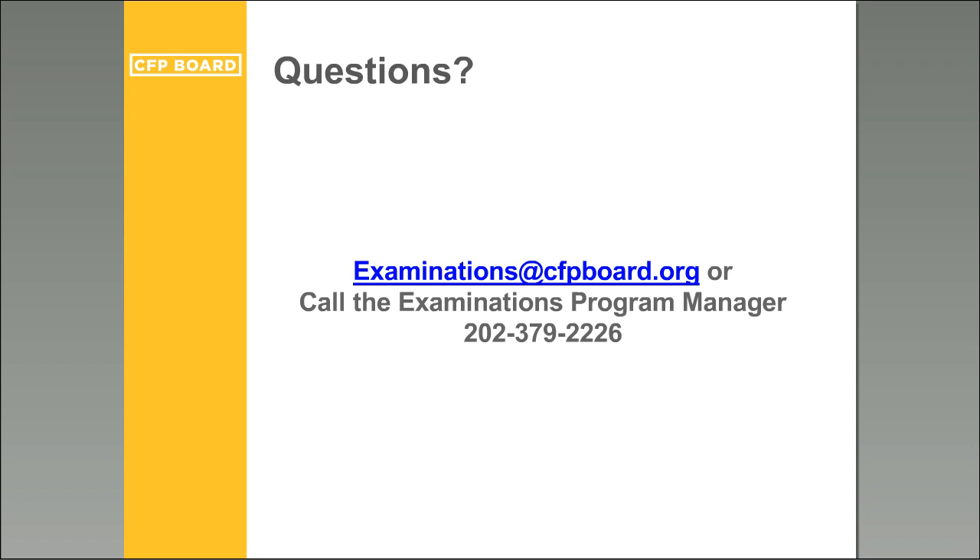A question about whether questions from 2015 exams will be released: no. We maintain a bank of questions. Questions from prior exams are still valid because there are no major content changes, so we continue using our question bank across exam cycles and will not release specific questions that remain in active use.